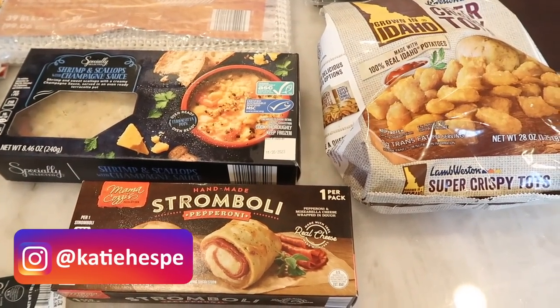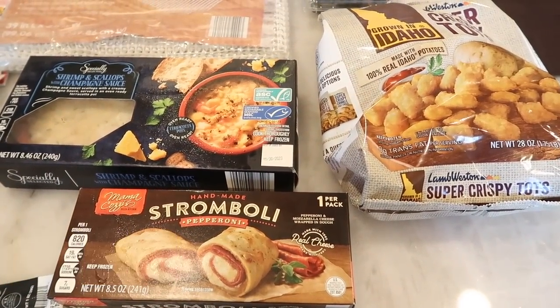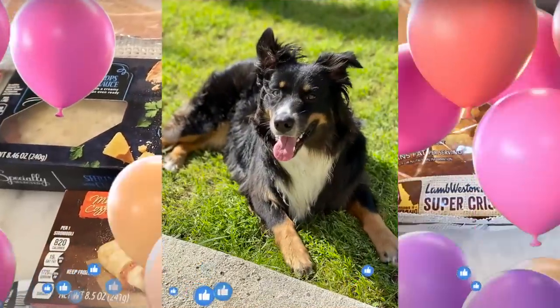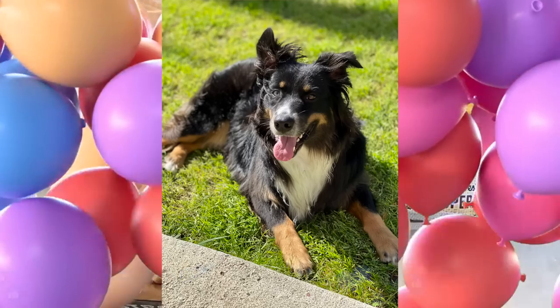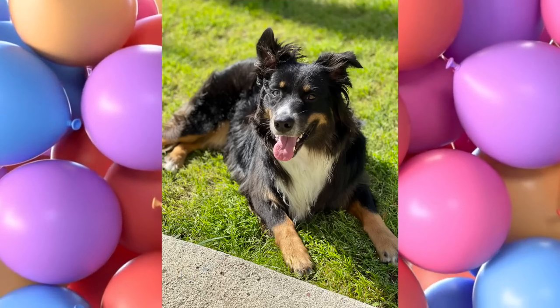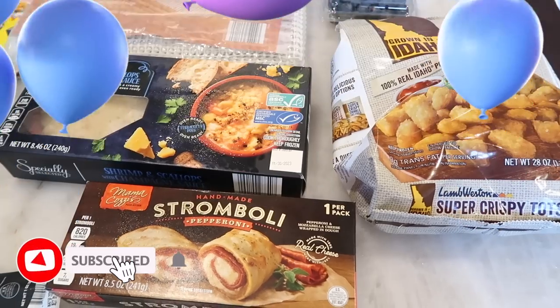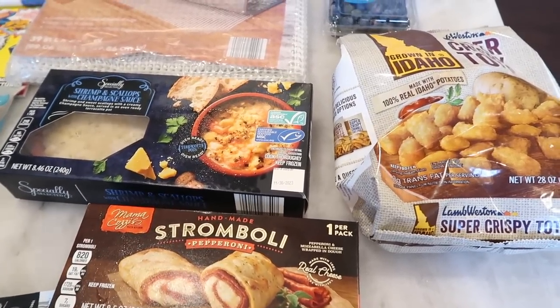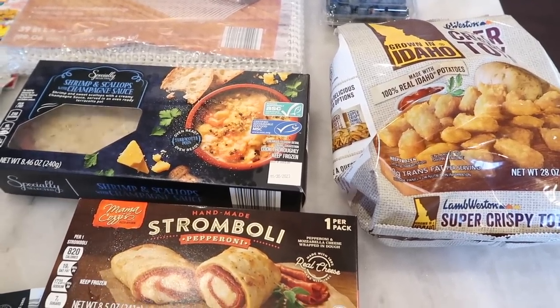It is an Aldi haul this week so if you're excited for this week's video give it a thumbs up. It's my dog Sunny's birthday today so give it a thumbs up for my dog Sunny because she's awesome and she turned four today. If you haven't subscribed yet go ahead and do so right now, take a second and subscribe. Thank you so much for doing that.